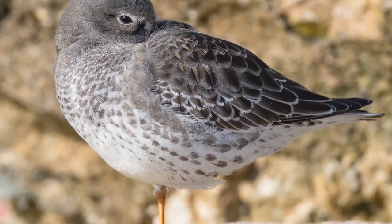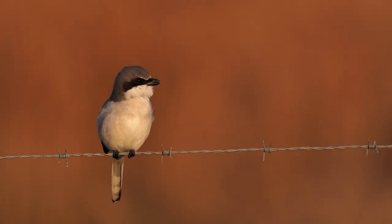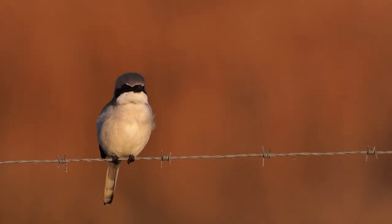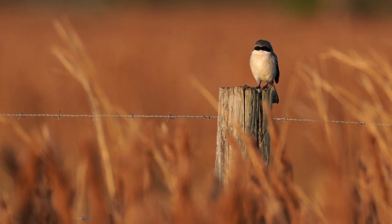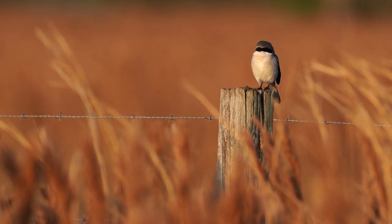Let's move inland and check out another bird who has developed an interesting way to survive. This is the loggerhead shrike, also known as the butcher bird. This little bird is often found in wide open spaces and it's never too far from sharp objects like this barbed wire fence. What a cutie.